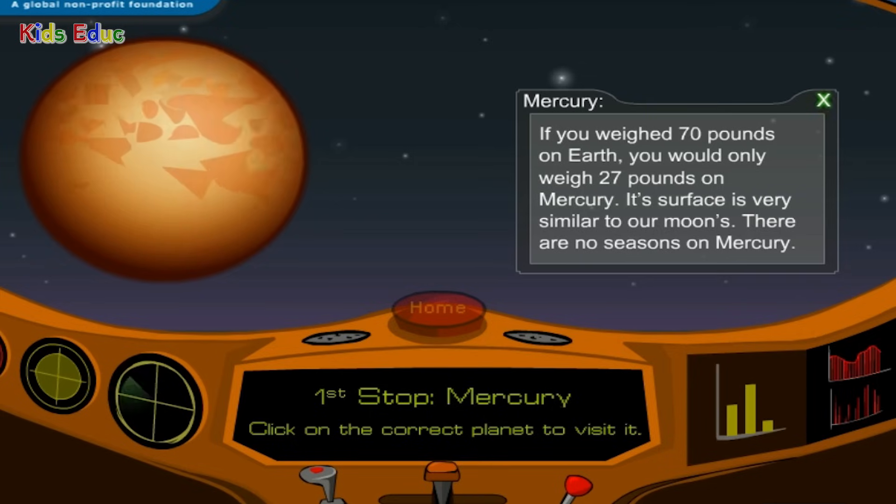On Mercury, its surface is very similar to our moon's. There are no seasons on Mercury.